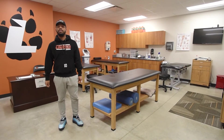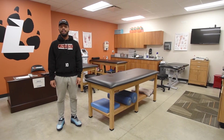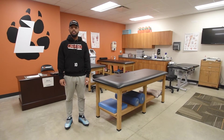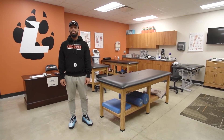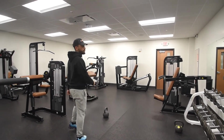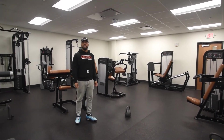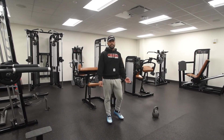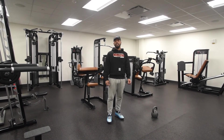Welcome to the athletic training room. This room is essential for all student athletes. The athletic trainers here provide care for all injured athletes and also rehab to help us get back on the field doing what we love. Welcome to one of two weight rooms here at Lourdes University. This weight room is accessible to all students on campus through your ID cards.